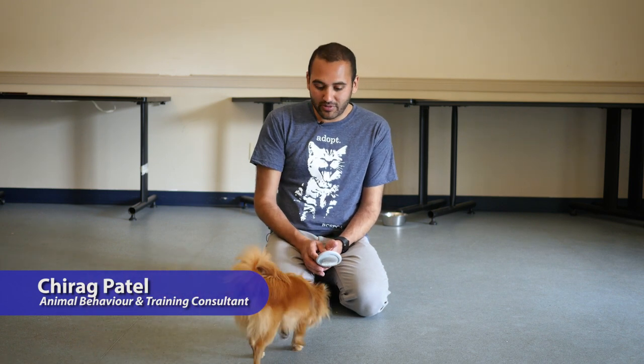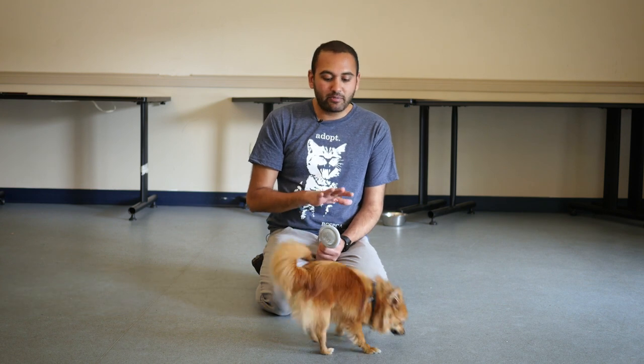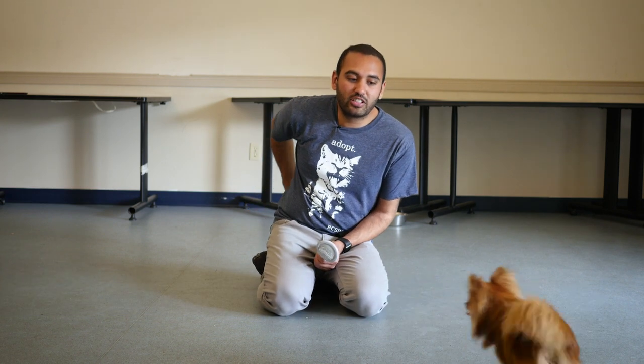So what happens when your dog doesn't like being brushed? You can see with Pip — he politely says no, I don't like that. Dogs can politely say they don't like something by just moving away, and that's what Pip's doing. I'm going to respect him, because I don't want to get bitten. If I respect Pip's whispers, he has no reason to shout and scream at me.